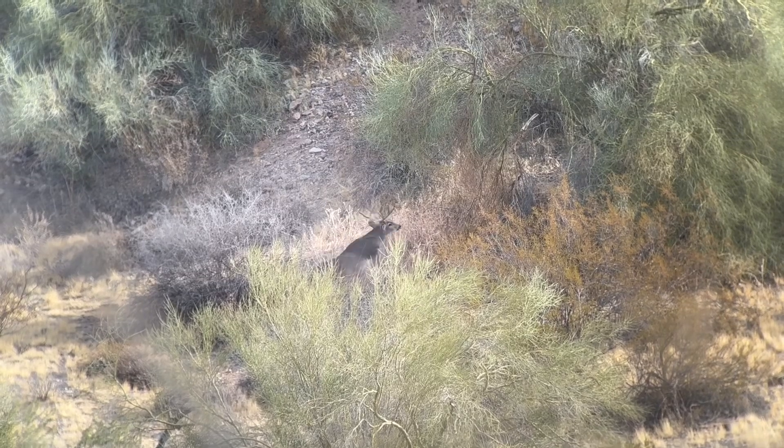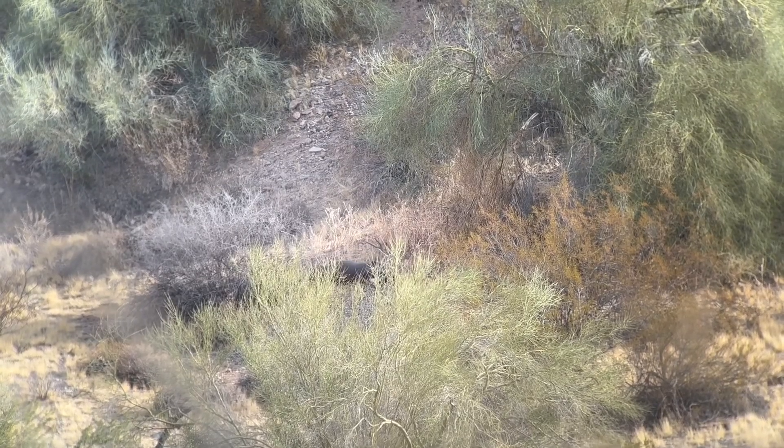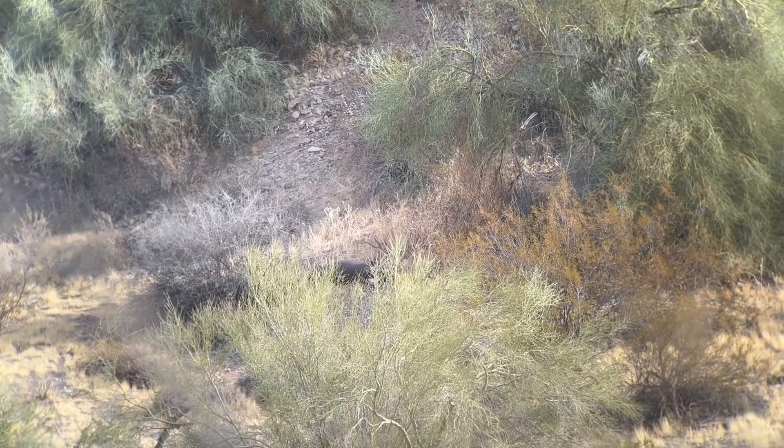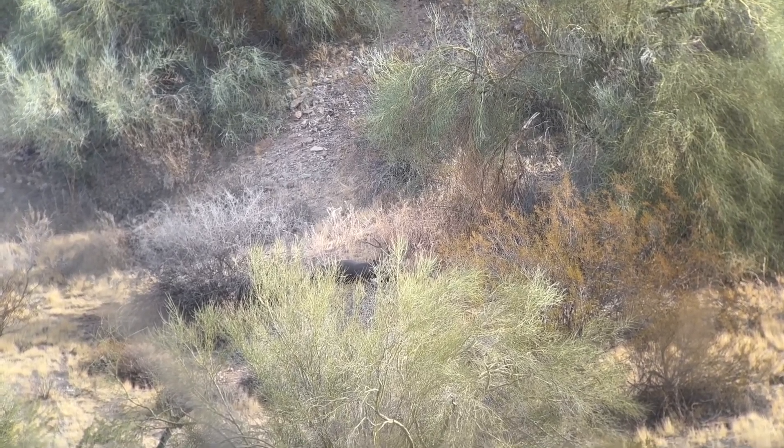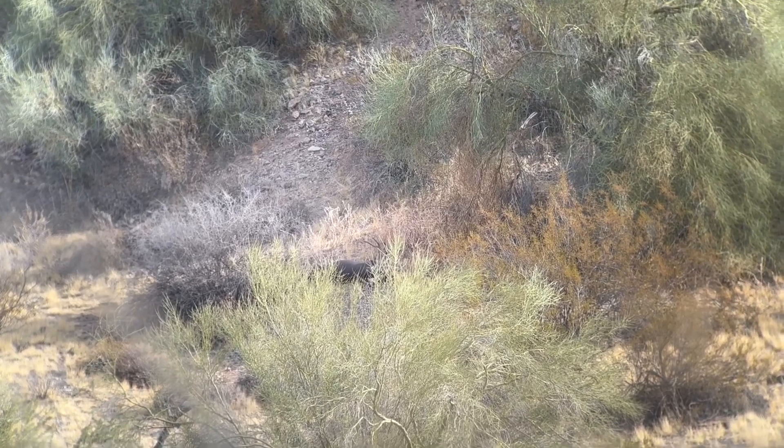Hit him. Nice buck. Holy cow. What a deer, dude.